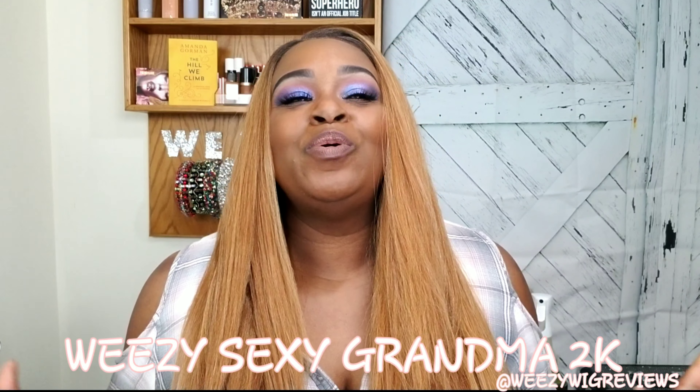Hey guys, it's Wheezy the Sexy Grandma 2K, and I'm coming at you today with my very first try-on haul. I decided to team up with my local Loft store, which is actually a sister store of Ann Taylor's, and I'm going to be bringing you guys eight different outfits for a spring look book. These outfits are very conservative — this is not a try-on haul where you're gonna see cleavage or booty. This is a conservative spring haul.